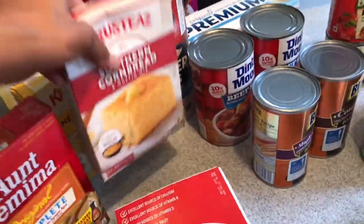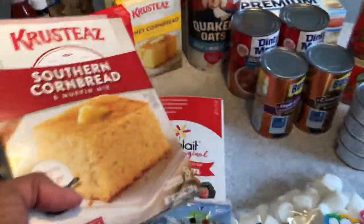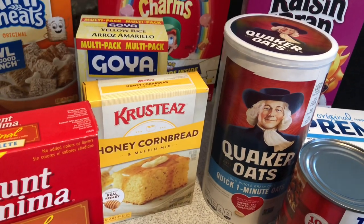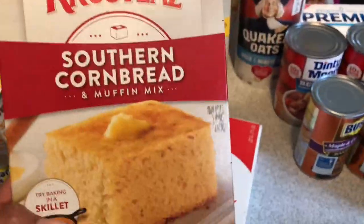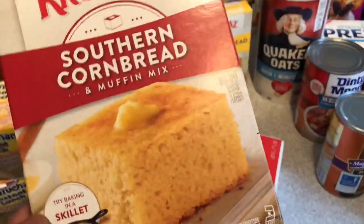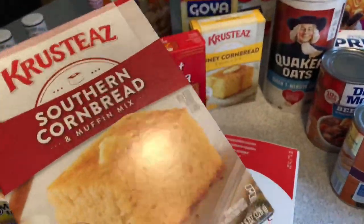My sister-in-law told me she used the Honey brand crusties and said it was really really good, so I really wanted to try that one. They also had this other one, so I'm curious to know how that tastes — I picked it up because it looked good, maybe because I was hungry. Let me know in the comments — have you ever tried this brand before and if you like it?